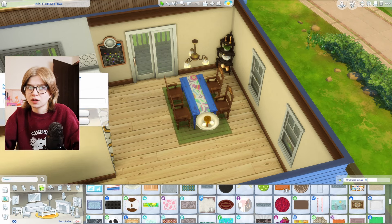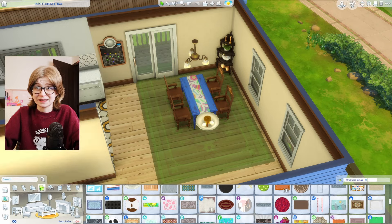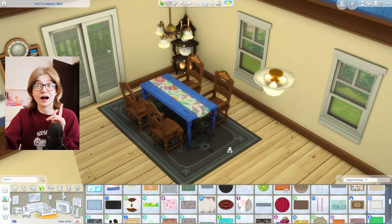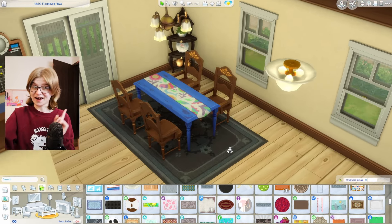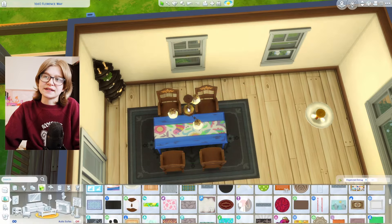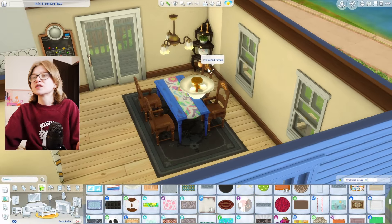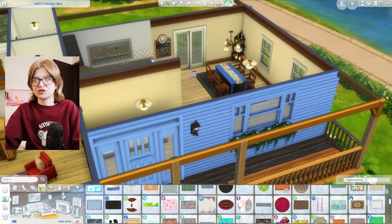Tool mod to the rescue — this is one of the things that Tool is actually really good for: making items, specifically rugs, just slightly bigger. I'm making progress here. I think this is toning down the table, but for real — I don't know why we can't more precisely scale rugs already in this game. It's such a game changer to be able to just do that.